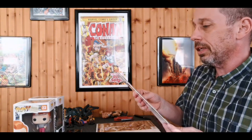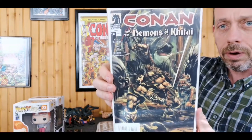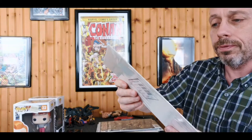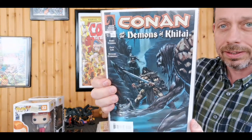This one is the Daughters of Midori one-shot — I've got three of these now, this one's in a great grade. Conan and the Demons of Katai issue 4/4, then issue 3/4, issue 2/4 — just beautiful covers.